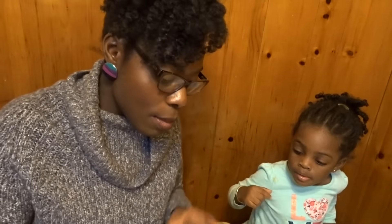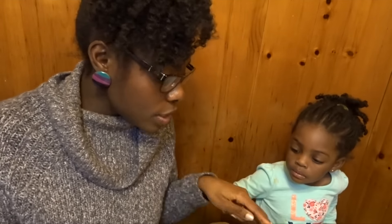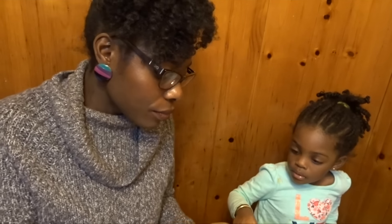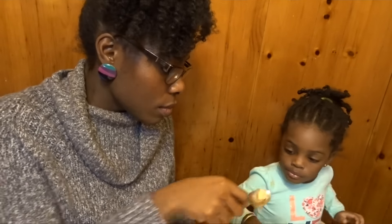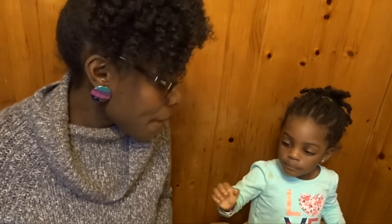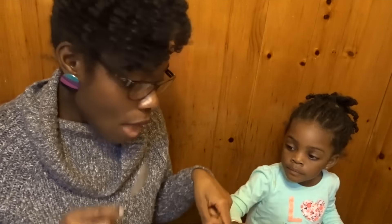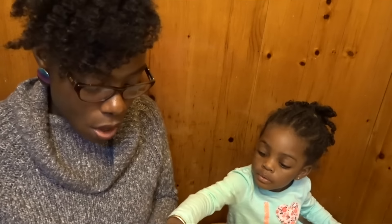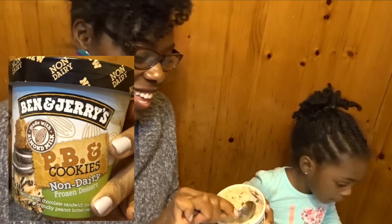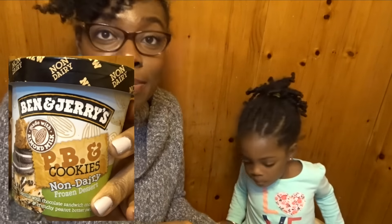Which one do you like the most — this one or this one? L picks the peanut butter and cookies. She wants more of that one. So L and I both agree that the peanut butter and cookies is the one we like best. She wants more, so that's my taste test — it's kid approved!